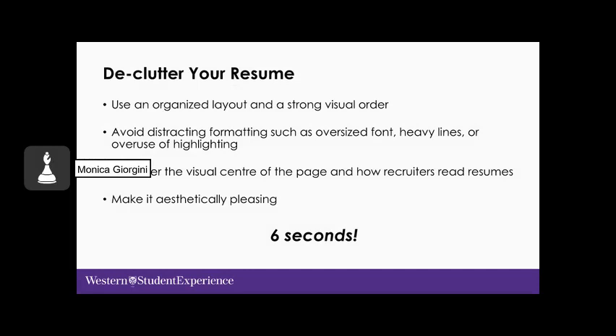A few quick tips to declutter your resume: use an organized layout in a strong visual order. Avoid distracting formatting such as oversized font, heavy lines, or overuse of highlighting. Consider the visual center of the page — typically the upper third of the first page — as this is where recruiters focus. Make it aesthetically pleasing. Six seconds is all they're taking on that initial glance to determine whether they want to look further. If it's not well organized and neatly laid out, the reader may be put off from reading it.